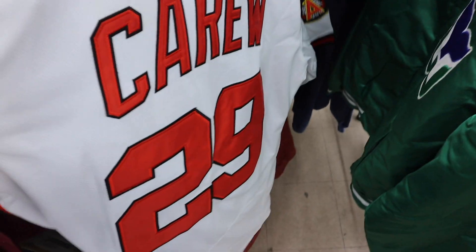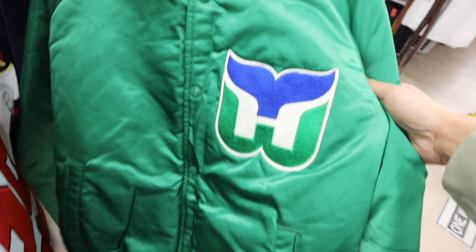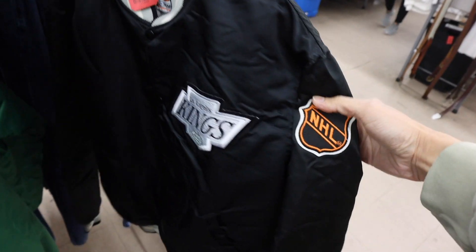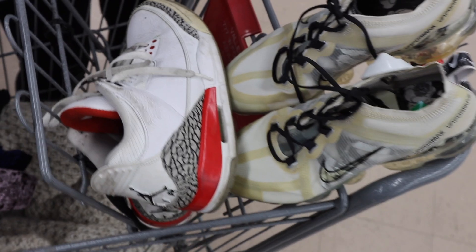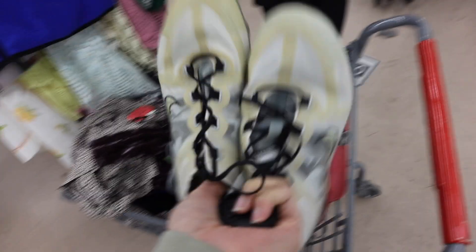Got two Angels jerseys — these are the Flex Base style — Jackson and Carew. And this one right here is a Hartford, Connecticut hockey team that is non-existent anymore, so that's fire. And then this is obviously crazy — vintage 80s Starter Los Angeles Kings satin starter jacket, super crispy.